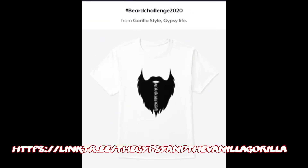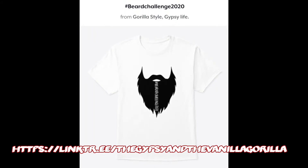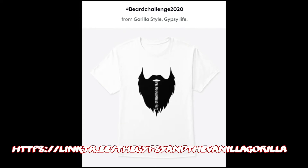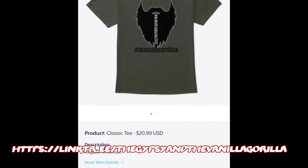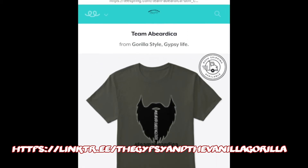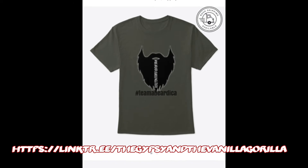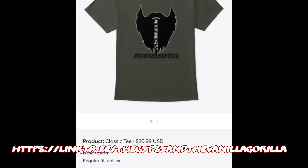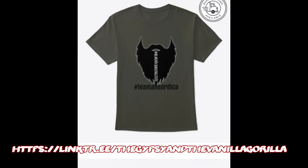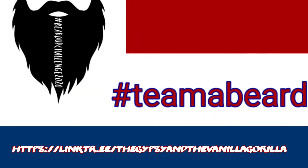We have the Beard Up Challenge shirts. $10 from any of those products gets given to Ivy's Forge and Homestead to help other vets learn the art of blacksmithing. He has a forge there, and we want to improve on his forge so he can bring more vets in, kind of get their mind off of things for a little bit, and also learn how to forge.